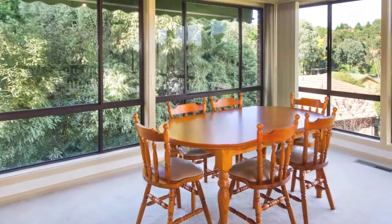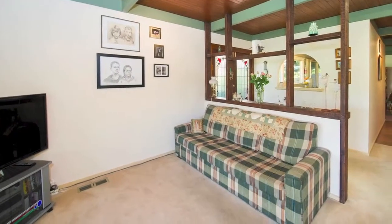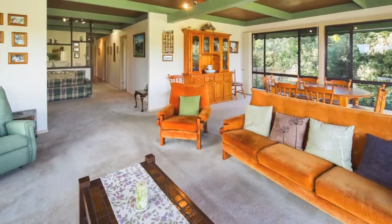Enjoy the views and ever-changing sky from the large lounge and dining room, which has deck access. A sitting room and casual dining meals area give you added versatility.